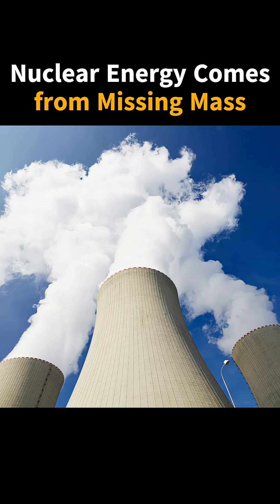Did you know that nuclear energy is produced because matter literally disappears in a nuclear reactor? Atoms like uranium are split in a process called fission. When this happens, the total mass of the resulting particles is slightly less than the original atom. That missing mass doesn't vanish — it's converted directly into energy following Einstein's equation, E equals mc squared.